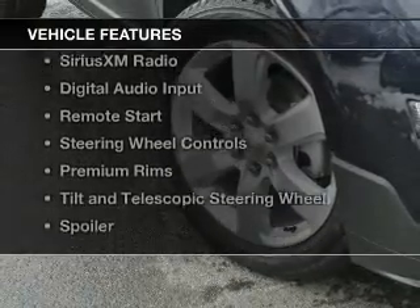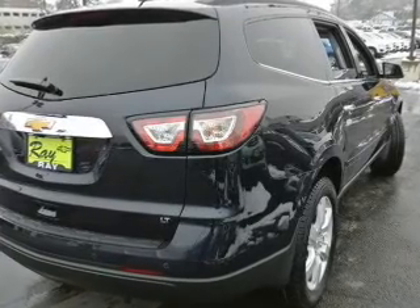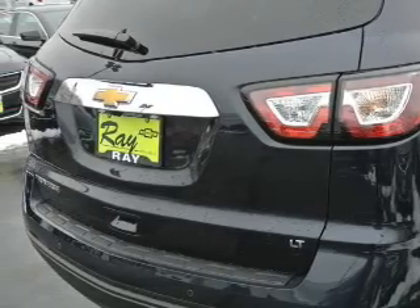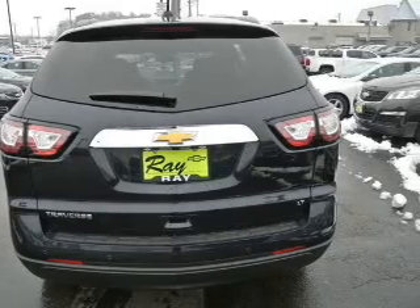The features include internet connectivity, heated seats, Bluetooth connectivity, Sirius XM satellite radio, digital audio input, remote start, steering wheel controls, premium rims, a tilt and telescopic steering wheel, and a spoiler.